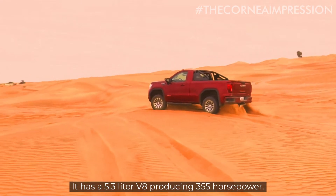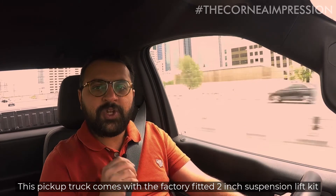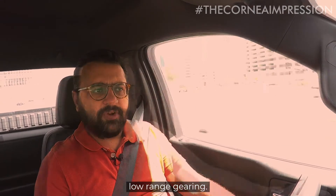It has a 5.3 liter V8 producing 355 horsepower. This pickup truck comes with a factory fitted 2-inch suspension lift kit. It has proper four-wheel drive with a limited slip differential and low range gearing.